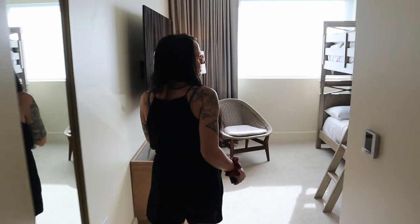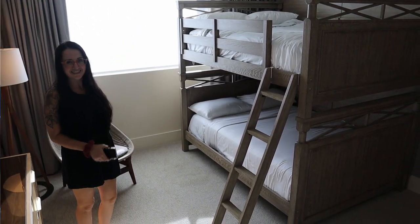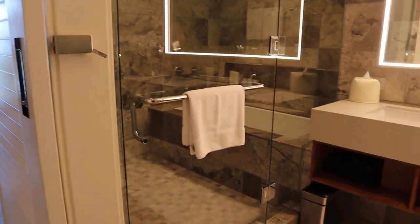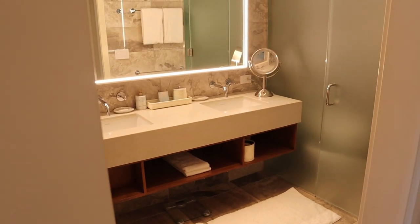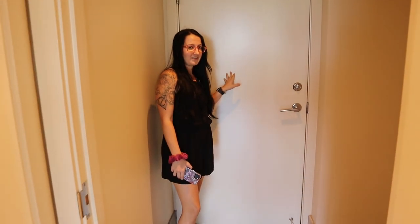In this bedroom we have a bunk bed, but it's very large — these are double bunks. There's a third bedroom with another bathroom and a very large closet. There are a lot of connecting options available as well.